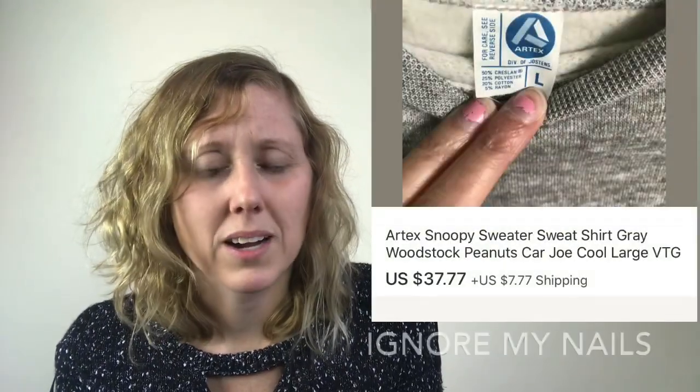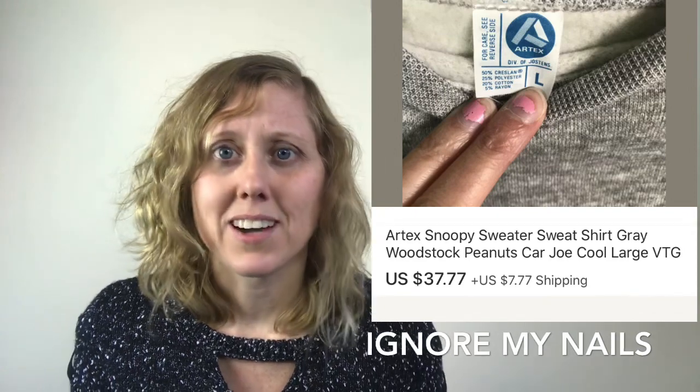This item I found at a Goodwill near me. It's an Artex brand — which I'd never heard of — Snoopy sweater featuring Cool Joe and like four small embroidered Snoopys in Cool Joe mode. It was too cool not to pick up. It was half off so I only paid two dollars. Funny enough, I was there returning a coat I thought was Burberry — I refuse to buy anything fake — and while returning it I ended up finding this sweater, which sold in about a week for $37.77.